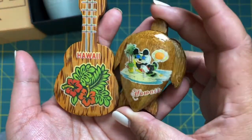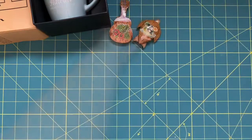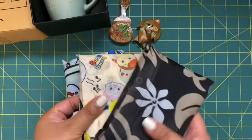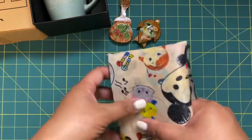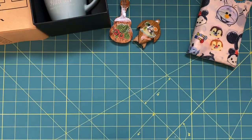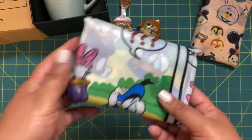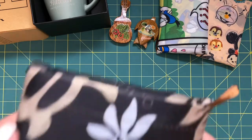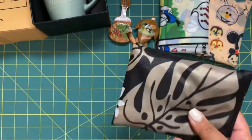I picked up two little magnets — one has Mickey on a turtle, and another Hawaii one with hibiscus flowers on a guitar. Everywhere in Hawaii you have to buy bags since they don't give you bags, so I picked up a few at the swap meet — three for twelve dollars. They're foldable bags: one has Tsum Tsums on it (it says Hong Kong but it's still cute), one is a Donald and Daisy design, and the last one has a Hawaiian print.